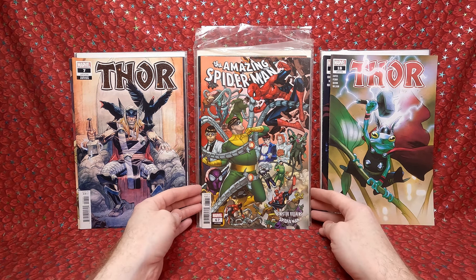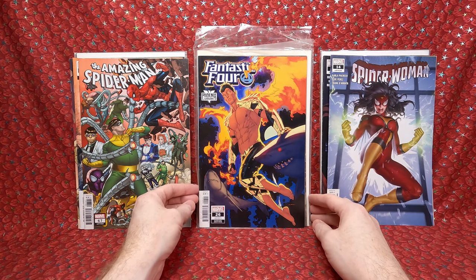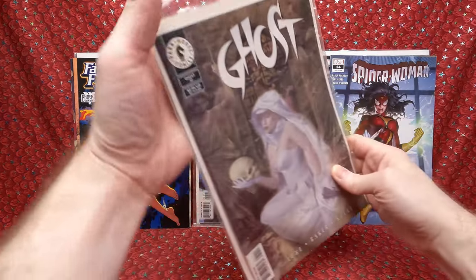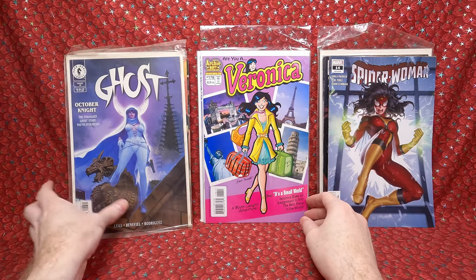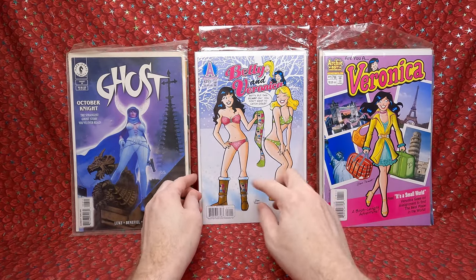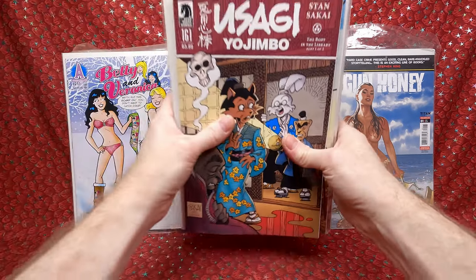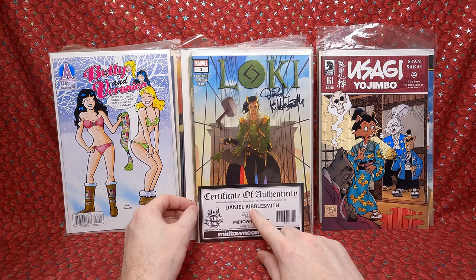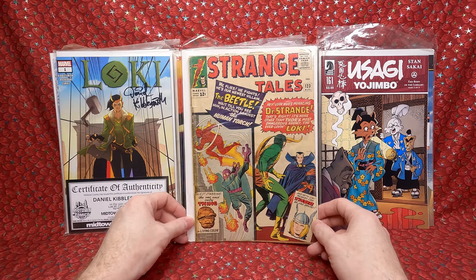Love that cover. Amazing Spider-Man number 67 — a cool villain cover. Spider-Woman 14 — fun cover. Fantastic Four number 26 — a Phoenix variant. Ghost number 32, Ghost 26. Veronica 178 — he keeps buying these for me because he knows I want them and they have a little bit of value, especially the swimsuit issues. Betty and Veronica number 251. Gun Honey number 1. Usagi Yojimbo 161. Loki number 1 — signed by Daniel Kibblesmith, that's cool. Strange Tales 123 — a nice older Marvel comic, spine's a bit damaged but still really cool.